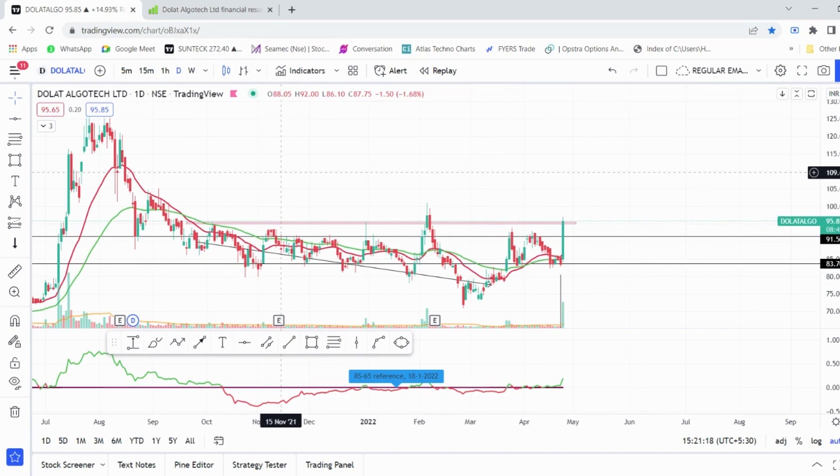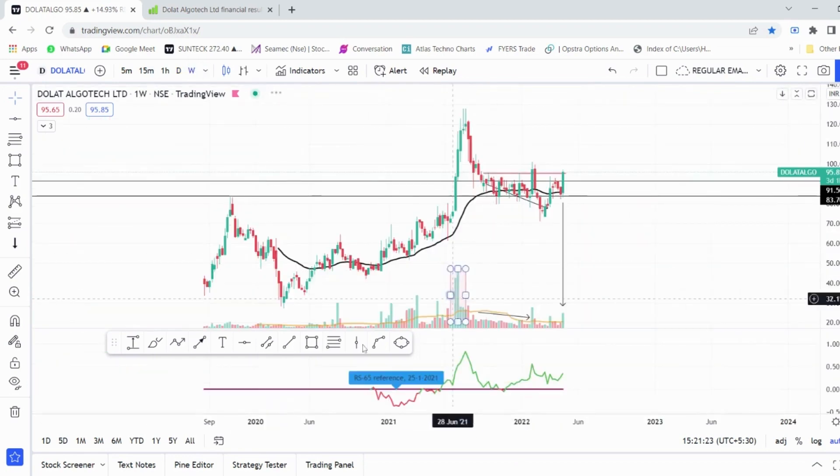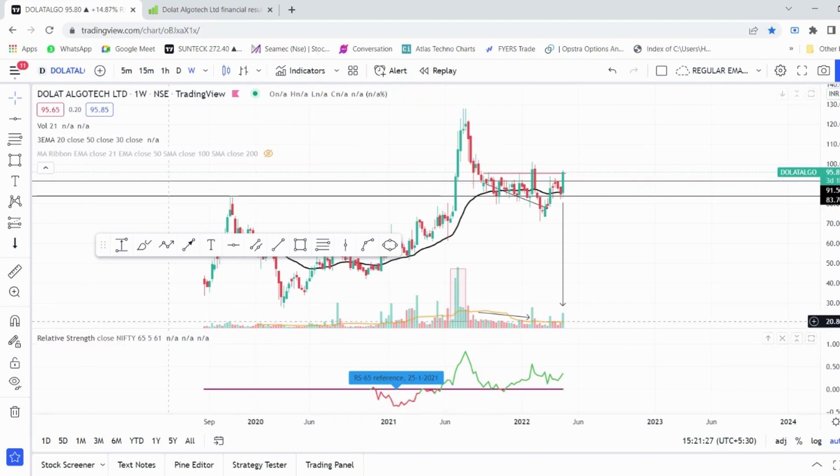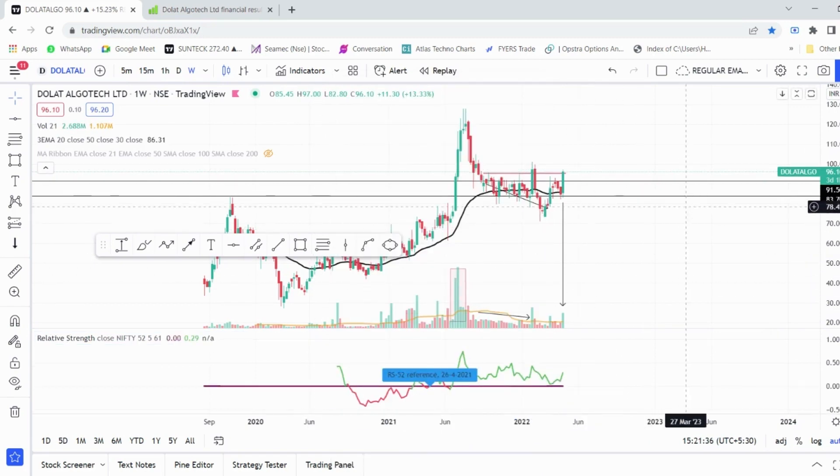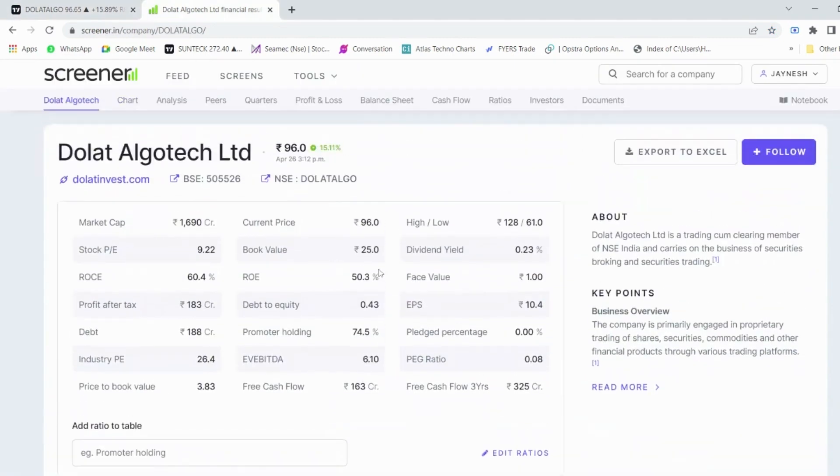The overall scenario suggests that 84 rupees should act as a very strong support for this script. As the stock is breaking out, it has really good strength. The 52-week relative strength is excellent, volumes are great, and there is no issue in terms of technicals. It is a grade buy above 96-97 area.